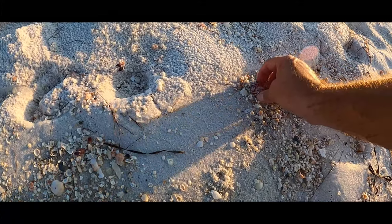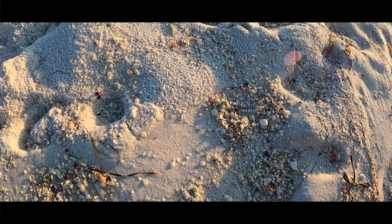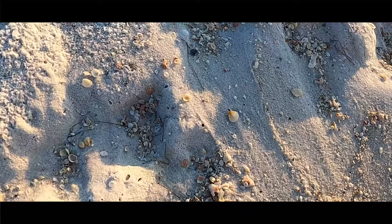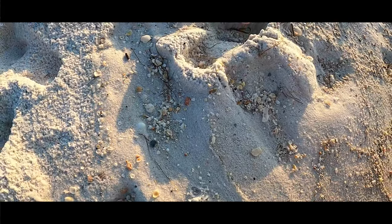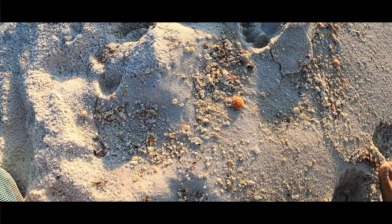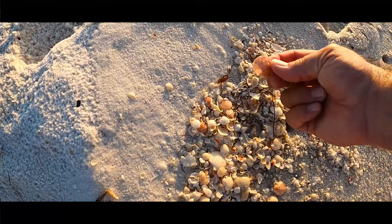Let's see — is that one intact? Ah, so close, so close. There we go — a little bit of orange. Pretty cool. Nice pink one there.